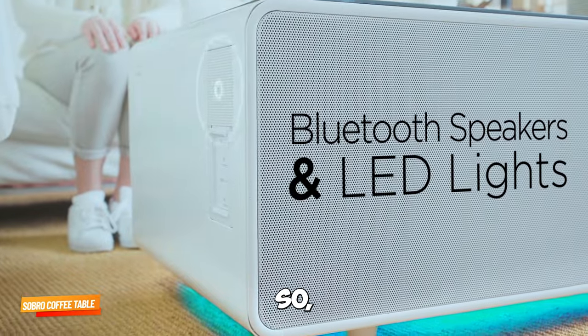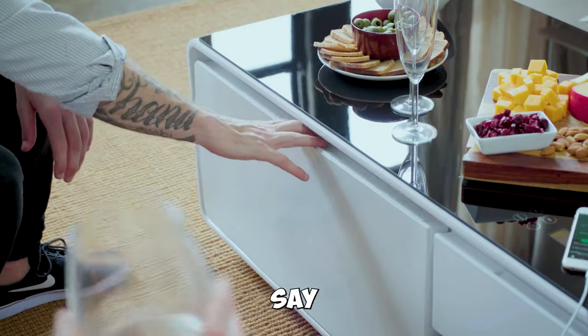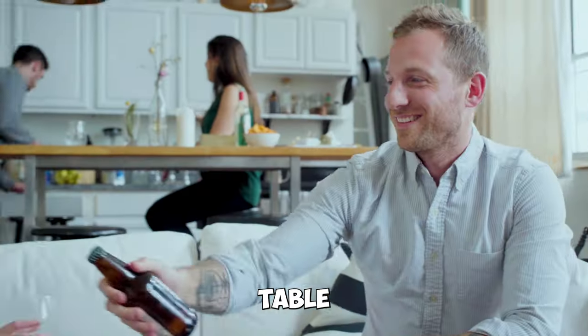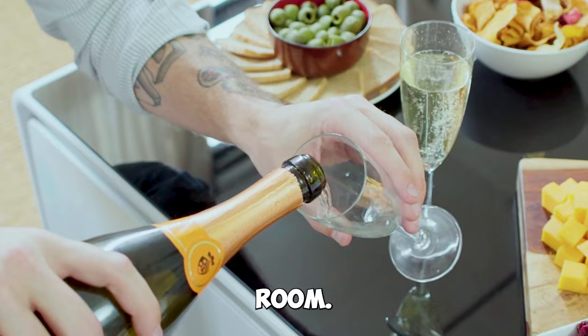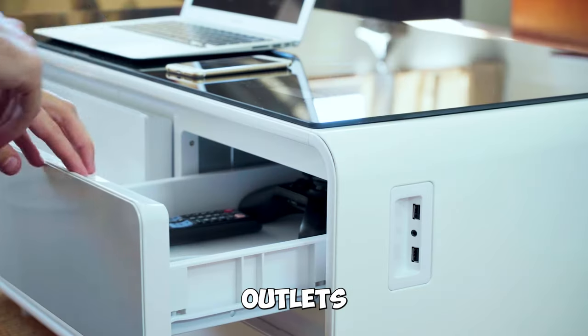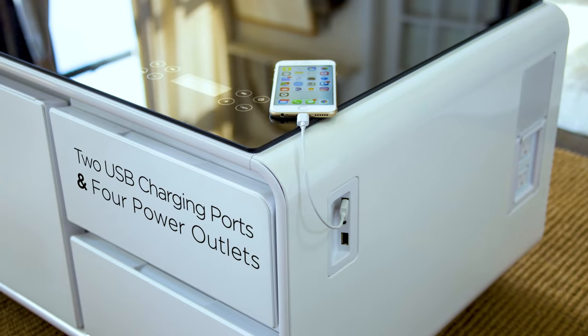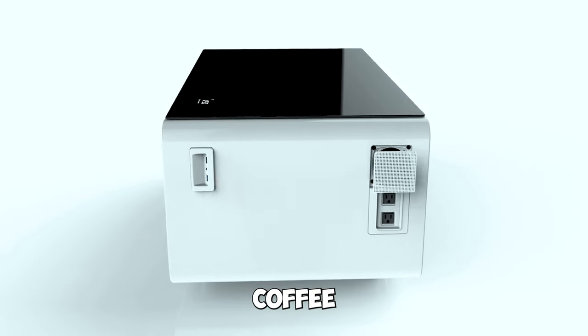Gadget number one: the Sobro Coffee Table with built-in fridge. Say hello to the Sobro Coffee Table, a game changer for your living room. It features a built-in fridge, speakers, outlets, LED lights, and more. This is the future of coffee tables.